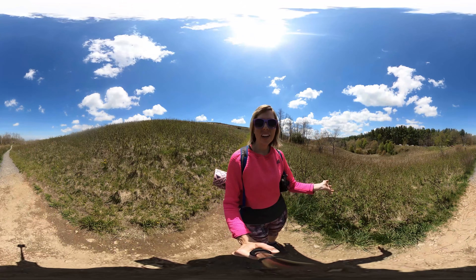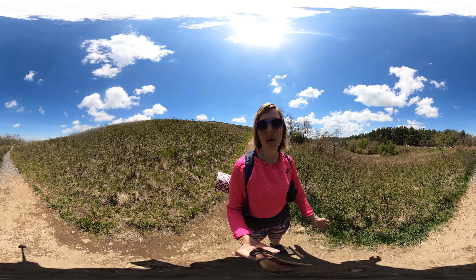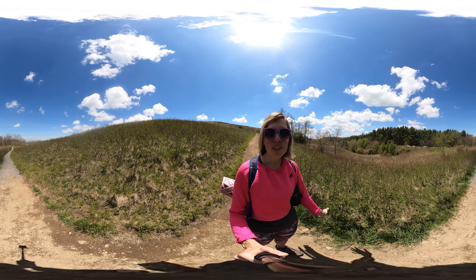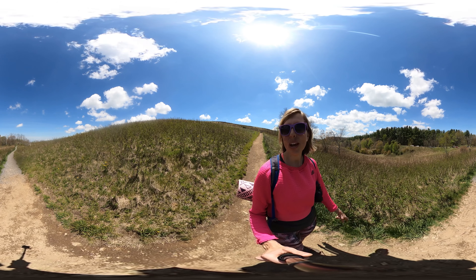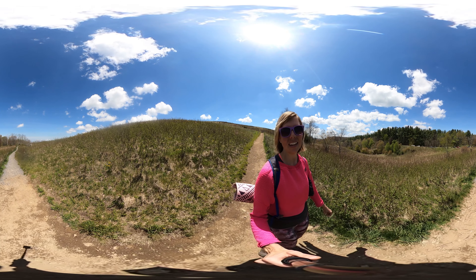My name is Miranda. Thank you so much for joining me on another 360 virtual hike, this time at Max Patch Mountain in Western North Carolina — one of my favorite views in North Carolina. Please subscribe to my channel to help preview and plan for your own adventure. See you next time. Namaste and have a great day.